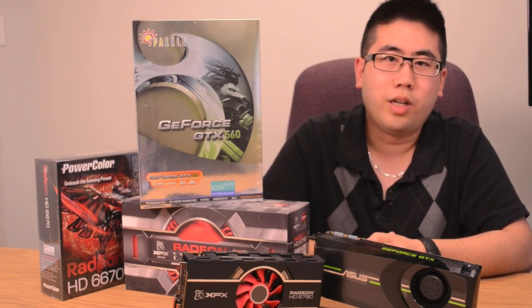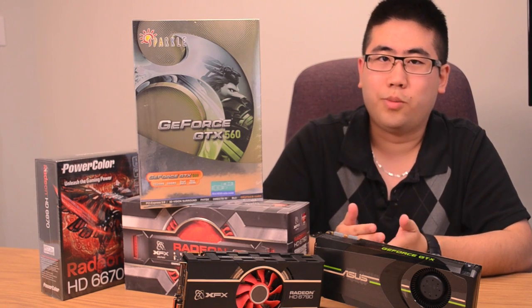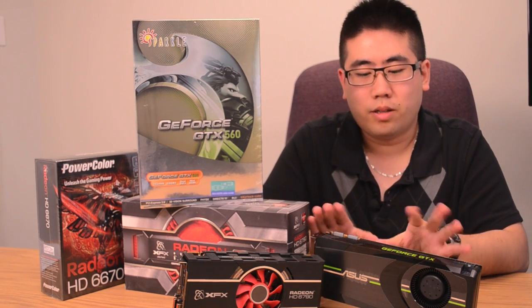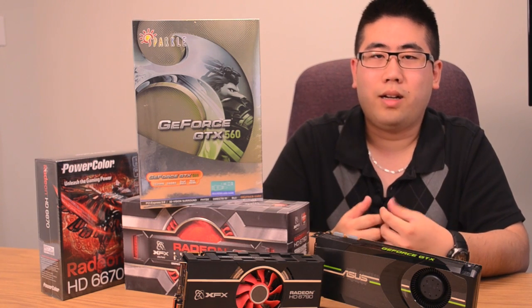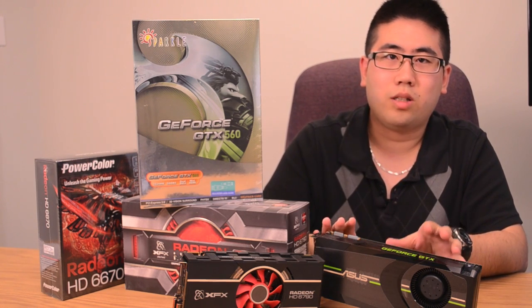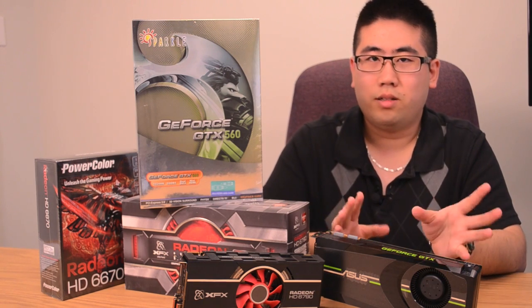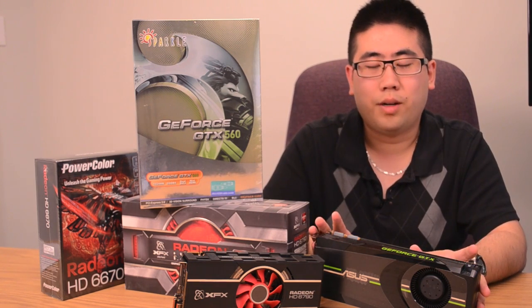If you still can't decide which card to go with, the last resort is to consult an expert. A lot of the benchmarking sites we've talked about also write up detailed guides on graphics cards across the full spectrum — high-end and low-end. These guys definitely know what they're talking about and can help you make a final informed decision.